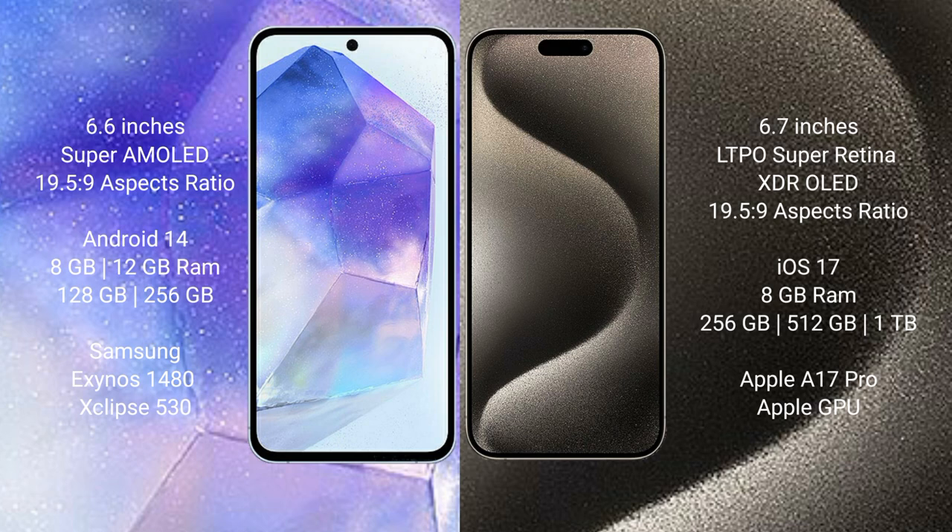Samsung Galaxy A55 runs on the Android 14 operating system. iPhone 15 Pro Max runs on the iOS 17 operating system.